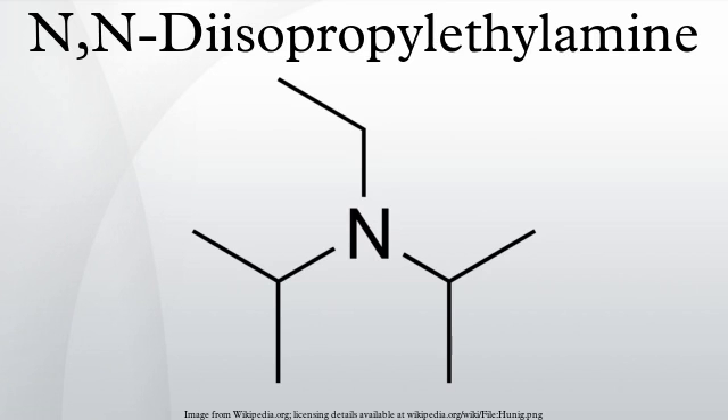N,N-diisopropylethylamine, or Hünig's base, also abbreviated DIPEA or DIEA, is an organic compound and an amine. It is used in organic chemistry as a base. Because the nitrogen atom is shielded by the two isopropyl groups and an ethyl group, only a proton is small enough to easily fit.